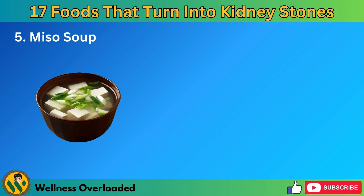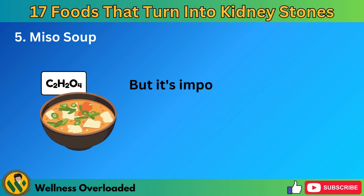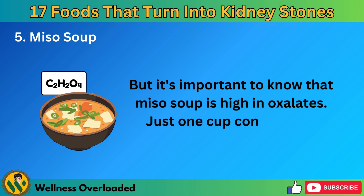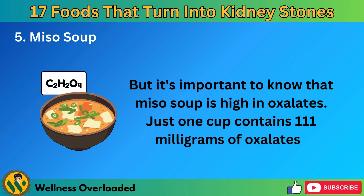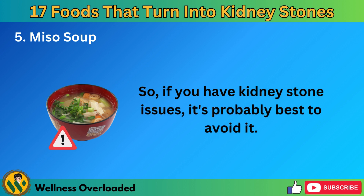Number 5: Miso soup. Miso soup is a popular dish in Asian culture, usually made with tofu and seaweed. But it's important to know that miso soup is high in oxalates — just one cup contains 111 milligrams of oxalates. So if you have kidney stone issues, it's probably best to avoid it.